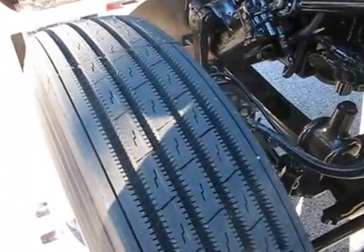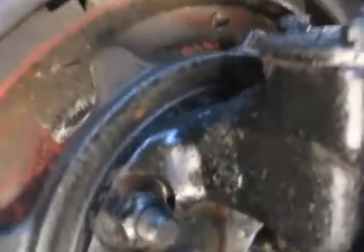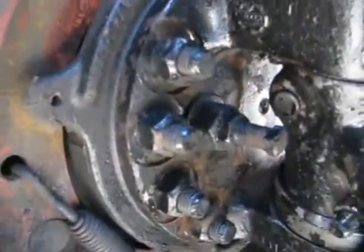Virgin steers 24.5. Get a shot of the brakes — they are in good shape. It's a really clean unit.